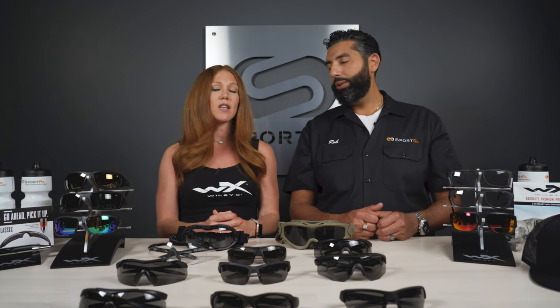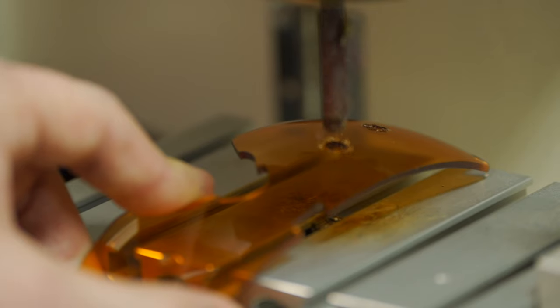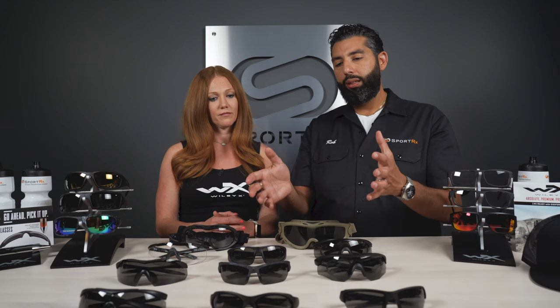Which is already hard to do, right? Making something ANSI is a tough process — there's a lot of testing involved. WileyX, that's like what they do. So why not have the company that makes really good safety glasses also have this amazing tactical ballistic line.